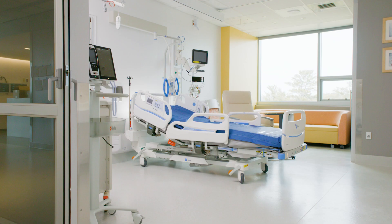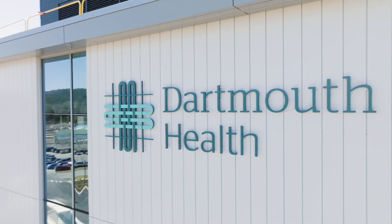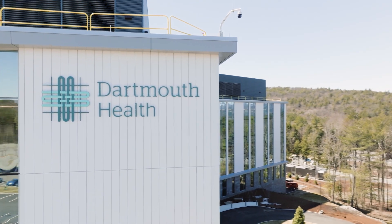By moving discharged patients who are waiting from inpatient spaces, it allows patient rooms to be turned over more quickly. It's one more way Dartmouth Health is innovating to serve our patients and our community.